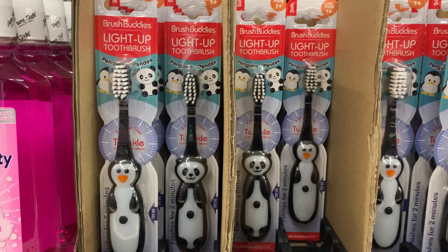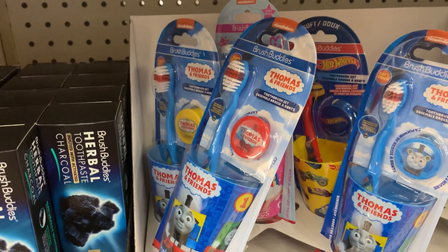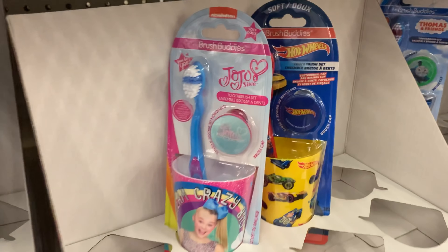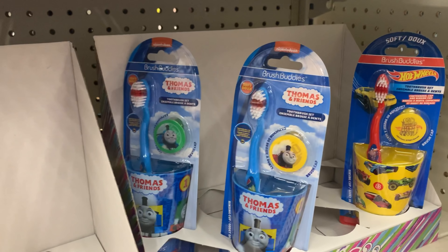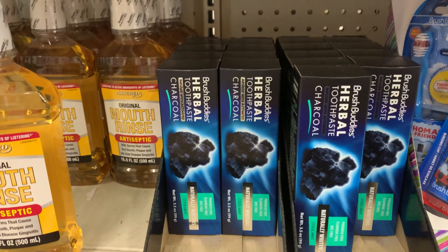The first thing I came across was these light-up toothbrushes. Now these look like they probably were leftover from the Christmas clearance, but they are super duper cute and these were a steal. For $1 guys, you get a toothbrush and a sippy cup — or like your mouthwash cup. They had JoJo, NASCAR, and Thomas the Train and Friends. You cannot beat that at all.